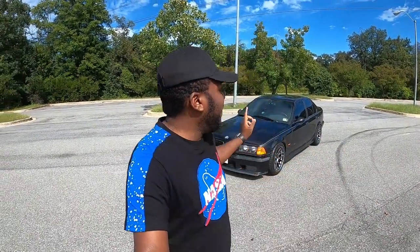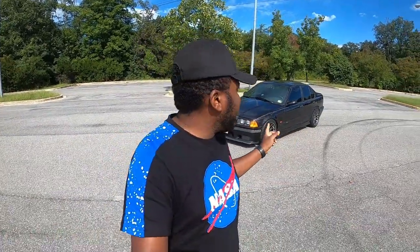Before I start, if this is the first time you've stopped by the channel, make sure you hit that subscribe button and notification bell so you get notified every time I drop a video — nearly every single Sunday. On today's video we're going to cover the five things I love about the E36 M3. It's an iconic, legendary car and a lot of people want one these days.